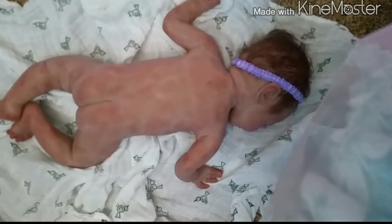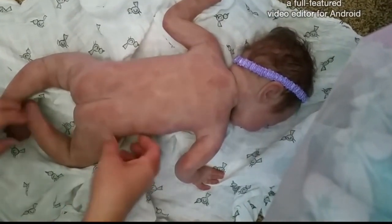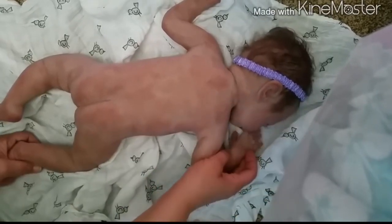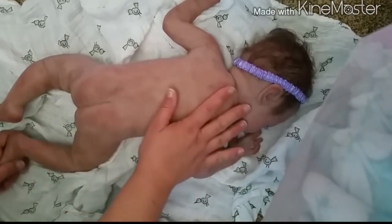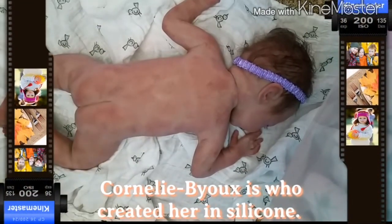Her mottling and everything is just so cool the way she was done. I love the silicone. I can't say enough about the silicone that they use. It's just wonderful.